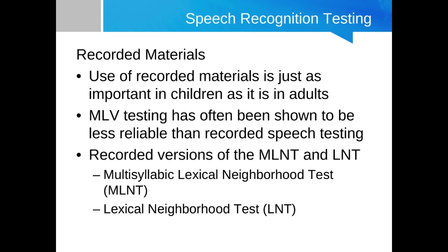Two popular tests designed specifically for pediatric cochlear implant candidates were the Lexical Neighborhood Test (LNT) and the Multisyllabic Lexical Neighborhood Test (MLNT). These are two tests that you typically don't see outside of the realm of cochlear implants. They were designed with cochlear implants in mind and that's how they became popularized.